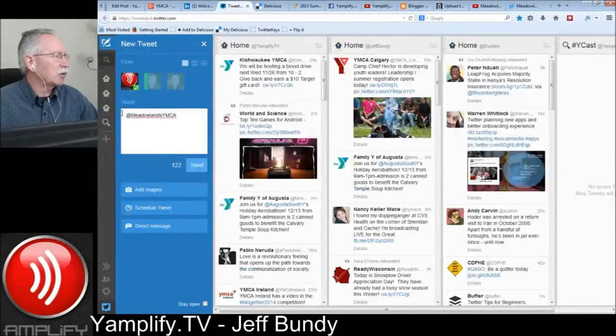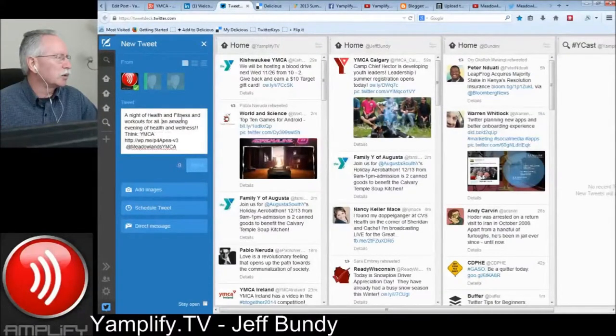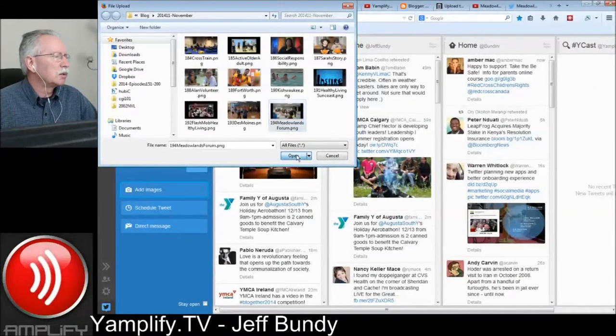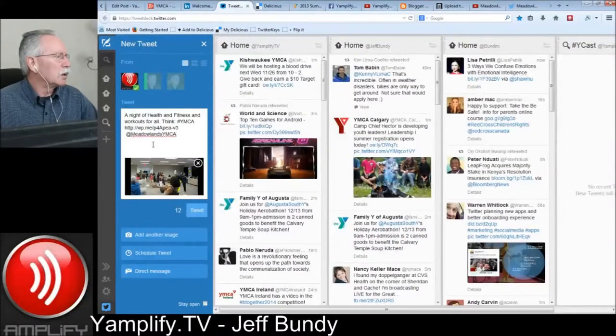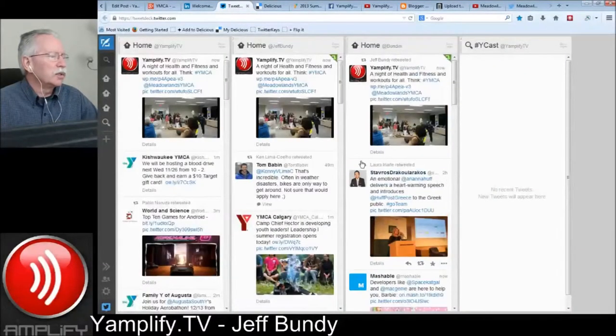Next over to TweetDeck. This is a long blog post, so we're definitely going to have to clean this up a lot. I think we're going to start right there and just do a lot of deletion. We're targeting this to the Meadowlands YMCA down at the bottom. Let's see how much I can keep here as we get towards the end — probably try to keep the 'Think.' We can also sneak in a hashtag. Then we'll go down and add the featured image. A night of health and fitness and workouts for all. Think YMCA. That's going to work. We're just going to tweet that out as is. Moving over to one of my personal profiles using TweetDeck, easily retweet that to a couple of different profiles to make sure it gets maximum exposure.